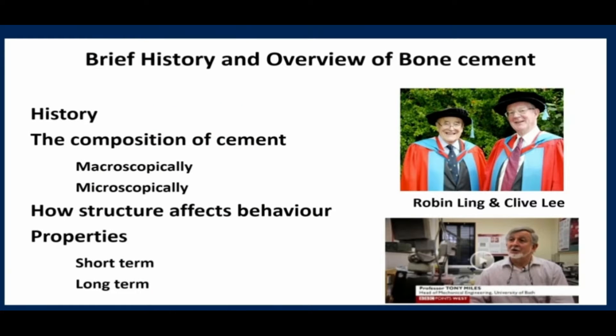In terms of the talk, I'm going to talk a bit about the history, a bit about the composition of cement — macroscopically, microscopically — how that structure affects its behavior and the properties of cement, both in the short and the long term. I need to credit Robin Ling and Clive Lee, as well as Professor Tony Miles, who really have done a lot of experimentation over the years to understand how bone cement interacts with implants and our understanding of it.